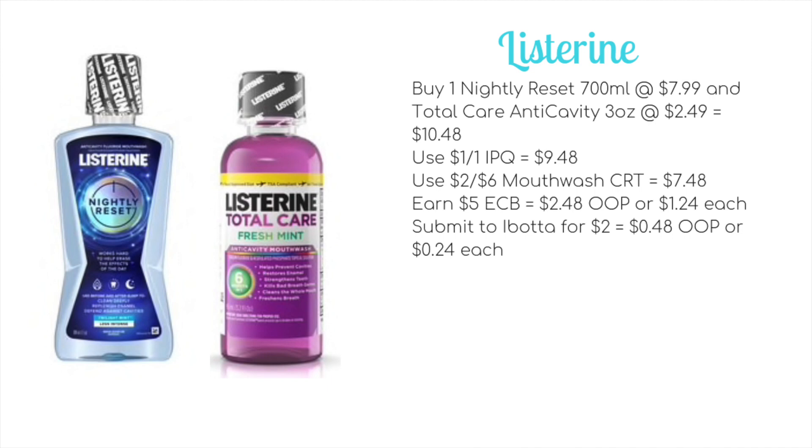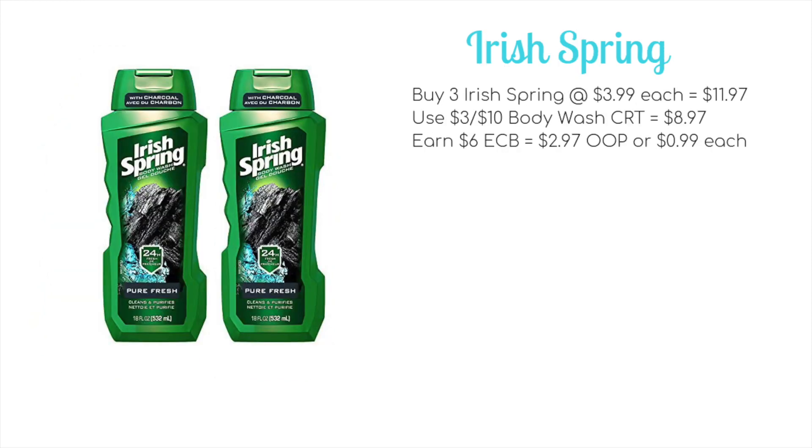You can also submit to Ibotta for a $2 rebate on the Nightly Reset, making your final price just $0.48 out of pocket, or $0.24 each. Keep an eye on the expiry date on your Ibotta rebate for the Listerine — mine expires on Sunday — hopefully yours has a bit longer, or that it comes back so everyone can do the deal.